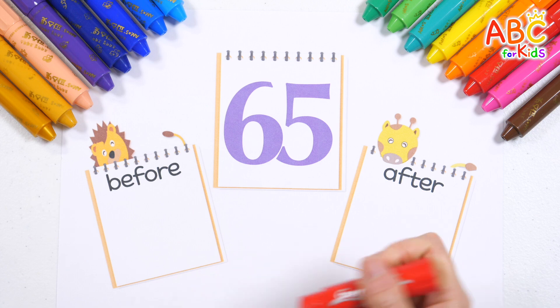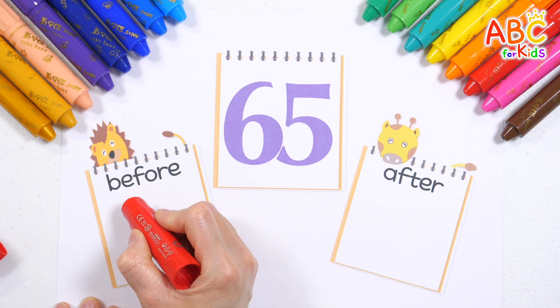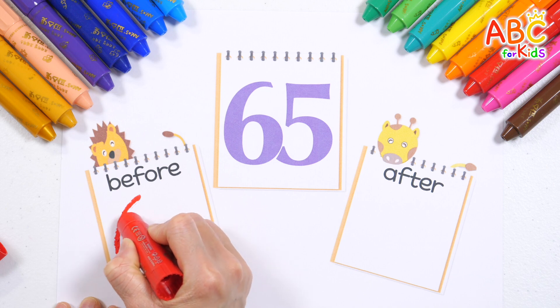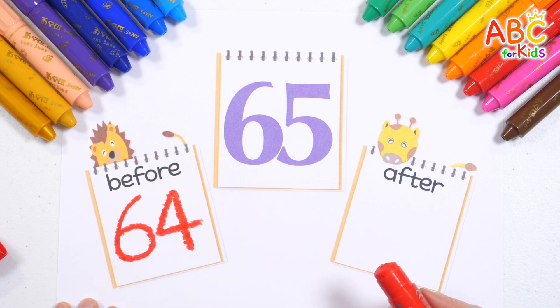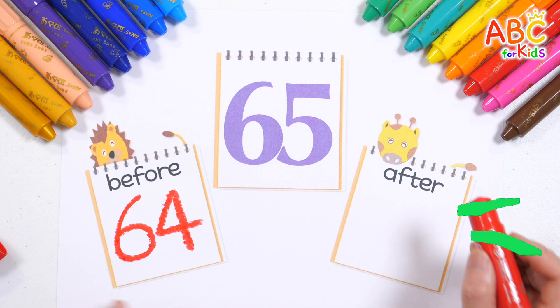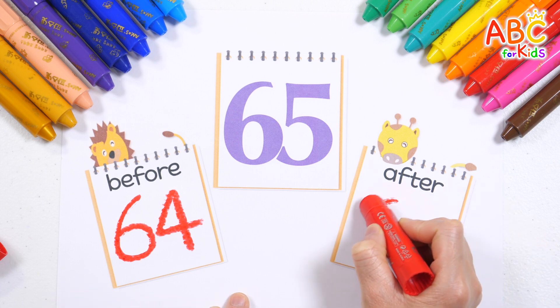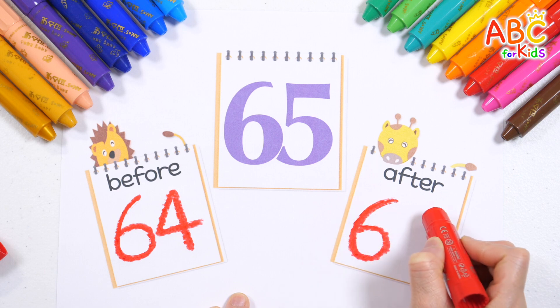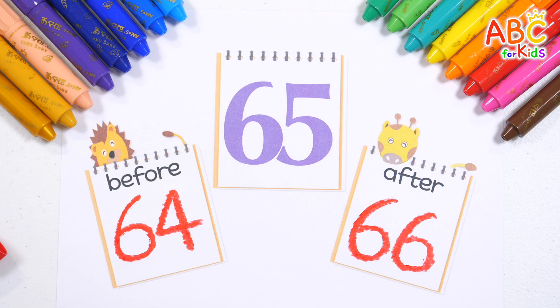What number comes before 65? That's right — it's 64! What number comes after 65? That's right — it's 66! Good job!